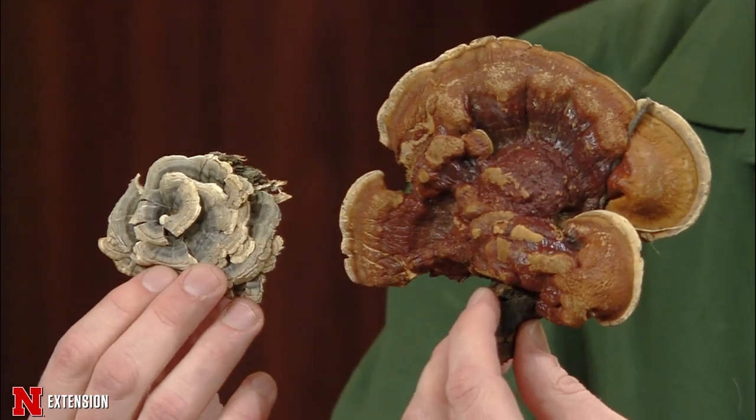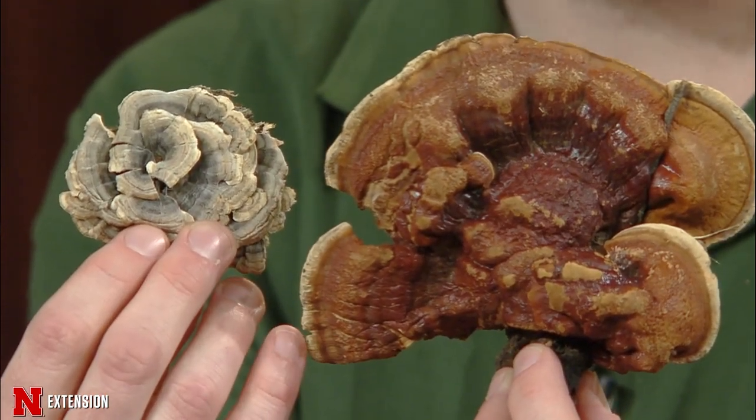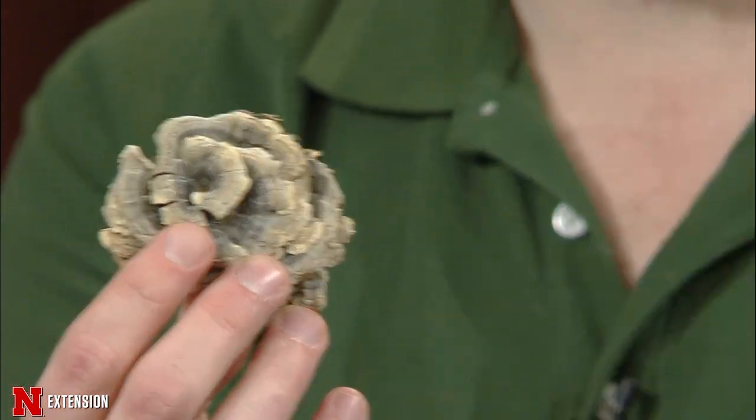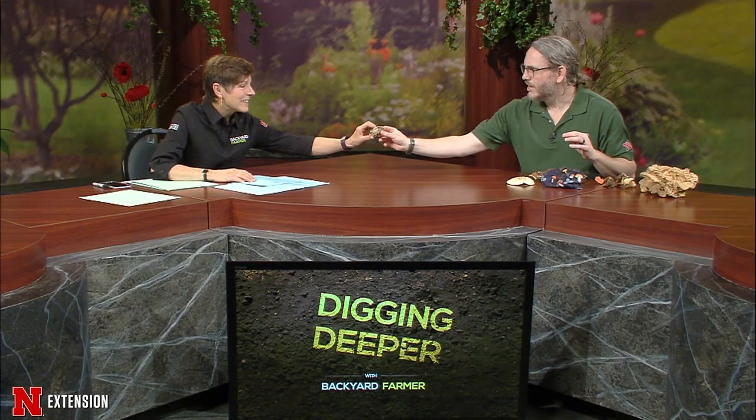This one was found growing out of an apple tree stump — it's a turkey tail fungus. I have two different types of turkey tails here. Turkey tail is one of the common names, but there can really be a difference in color variation. Sometimes they're bright reds and oranges; other cases, like the smaller one, it's mostly grays and almost some blues. When fresh, pathologists — and mushroom experts — aren't the greatest at naming things. They look like a turkey tail. You can even feel small hairs on them — like little pin feathers.